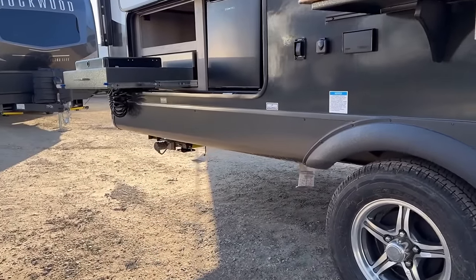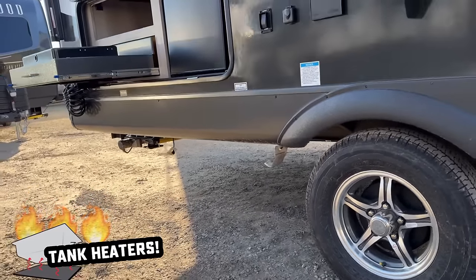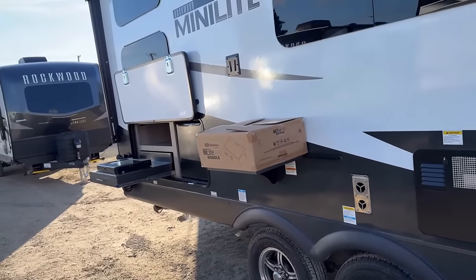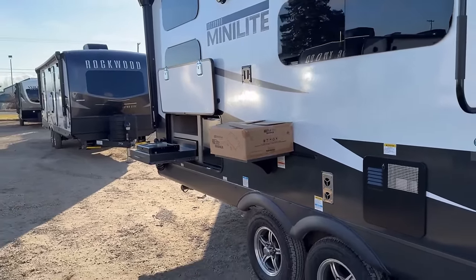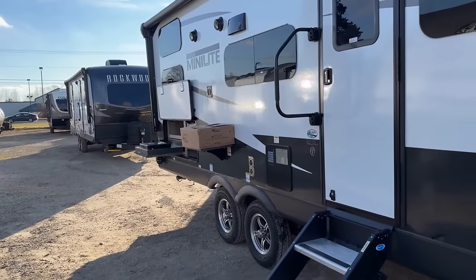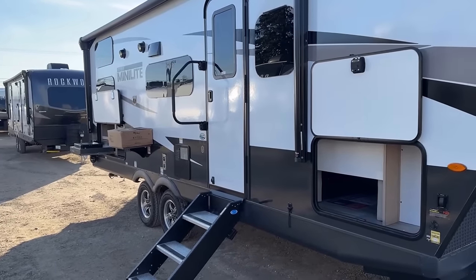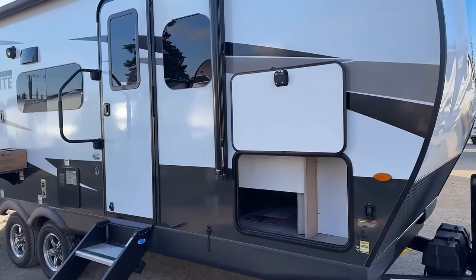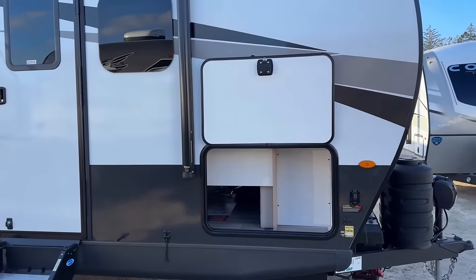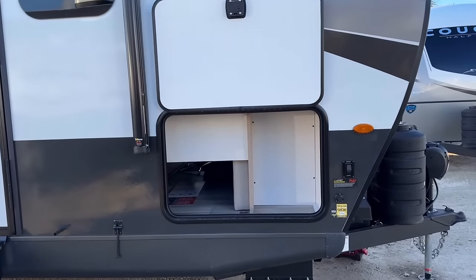Some folks have asked: you have an outside griddle and a cooktop — can you use them both? Yes! They actually include not one but two propane cooker connections. All outside compartments now have a slam latch instead of the twist lock system they used to have.